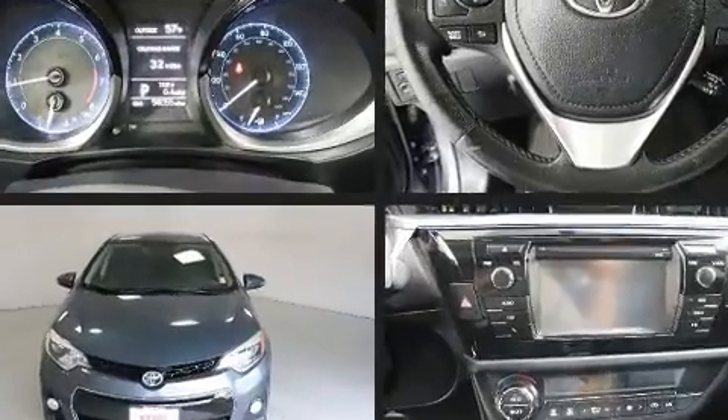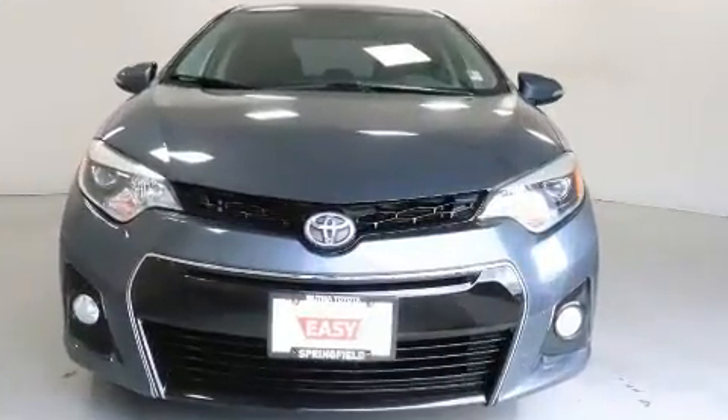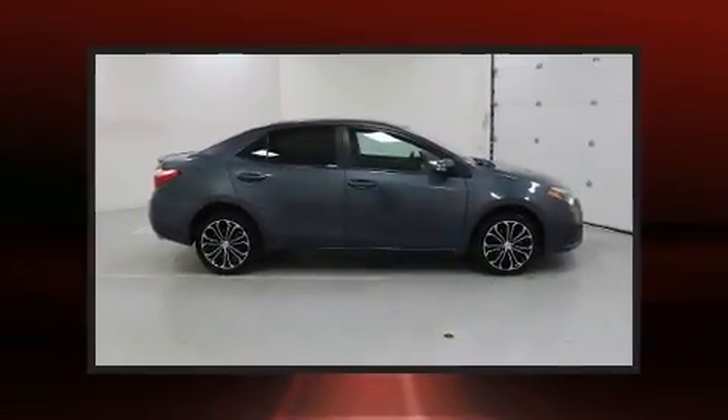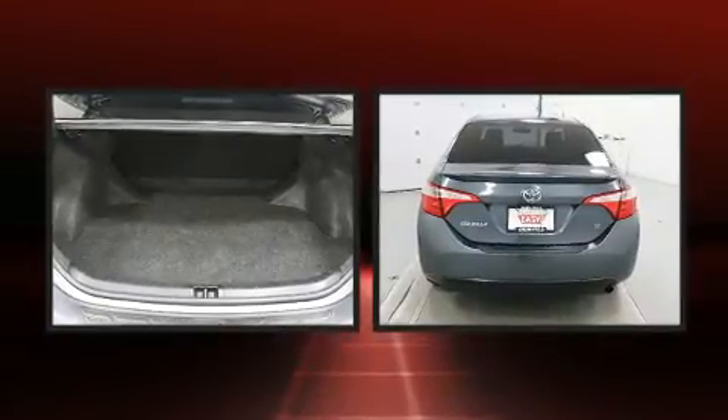Toyota paid particular attention to efficiency and practicality with the following features: delay off headlights, one-touch window functionality, a tachometer, a trip computer, power door mirrors and heated door mirrors, and power windows.